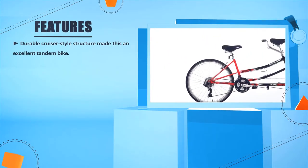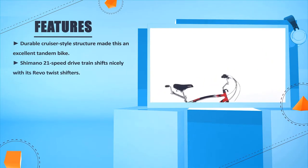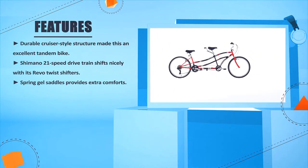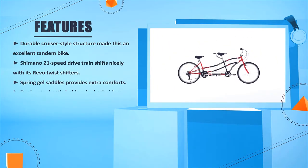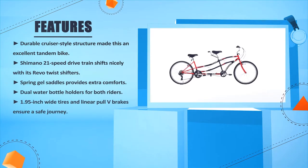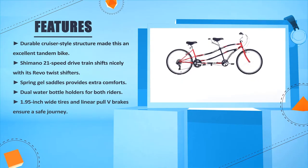Durable cruiser-style structure makes this an excellent tandem bike. Shimano 21-speed drivetrain shifts nicely with its Revo Twist shifters. Spring gel saddles provide extra comfort. Dual water bottle holders for both riders. 1.95-inch wide tires and linear pull V-brakes ensure a safe journey.